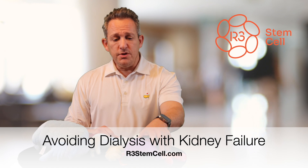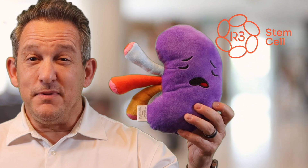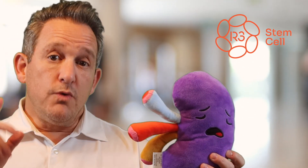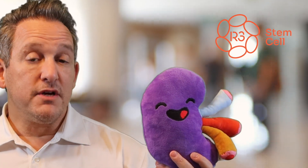Let's face it, nobody wants to have a kidney that looks like this — it's frowning, it's not happy, it's not able to do its job properly. What you really want is a kidney that looks like this: it's smiling, it's happy, it's functioning well, and it's not suffering the effects from type 2 diabetes.